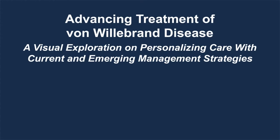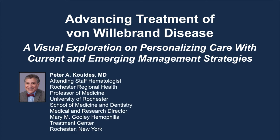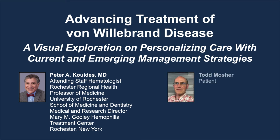Hello, I'm Dr. Peter Aquinas, the Medical Research Director of the Maryam-Gooley Hemophilia Center in Rochester, New York, and also the Clinical Professor of Medicine at the University of Rochester School of Medicine. It's my pleasure to welcome you to this educational activity entitled Advancing Treatment of Von Willebrand Disease, a visual exploration on personalizing care with current and emerging management strategies. I'm very excited to participate in this activity because we're also going to be including a patient's journey through Von Willebrand Disease.